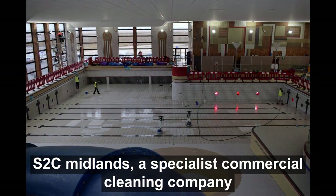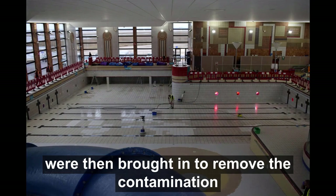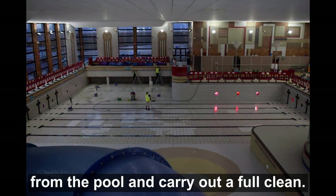S2C Midlands, a specialist commercial cleaning company, were then brought in to remove the contamination from the pool and carry out a full clean.